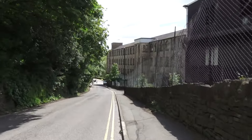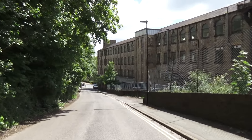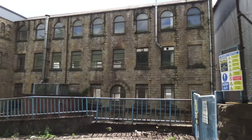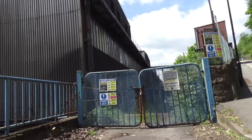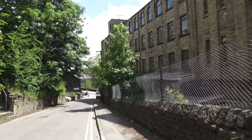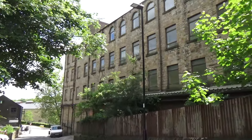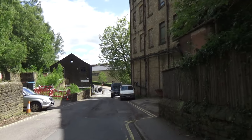We're coming down to a new development here and I don't know if this new development is actually part of the old steelworks. I understand this is the main entrance. If you look at this current building here - when you see the next video on the town centre of Stocksbridge - it's either been done in harmony or it is part of the old steelworks that's been cleaned up. Whenever I came to British Steel Stocksbridge I always came in down towards where the dam is.